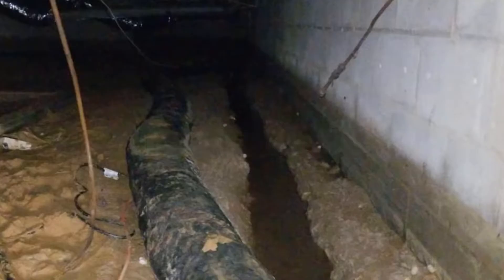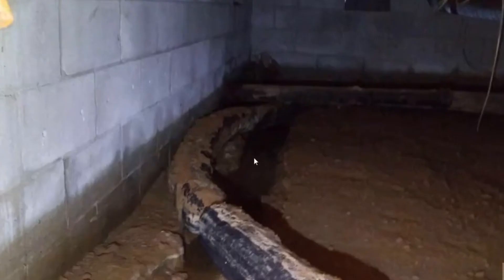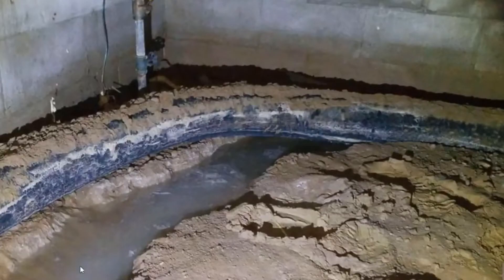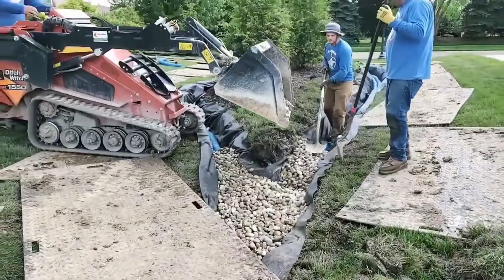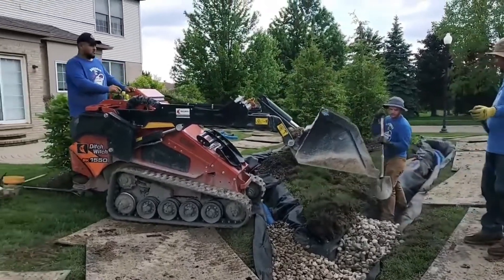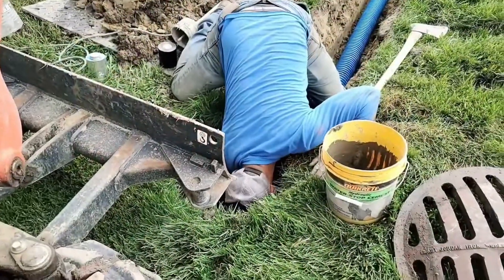A case study from a crawl space encapsulation contractor on the east coast highlights the practical issues with the easy flow system. In one instance, an easy flow system installed in a crawl space floated and failed, causing water accumulation and damage. Despite proper installation, the buoyant nature of the styrofoam caused it to float and malfunction. This case underscores the importance of using heavy, reliable materials like gravel that stay in place and provide effective drainage.